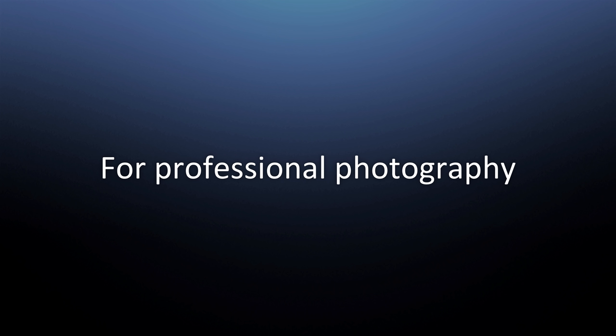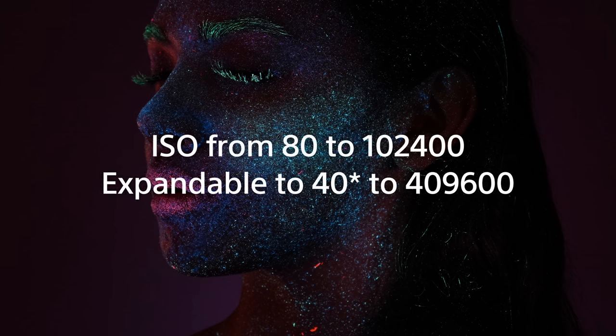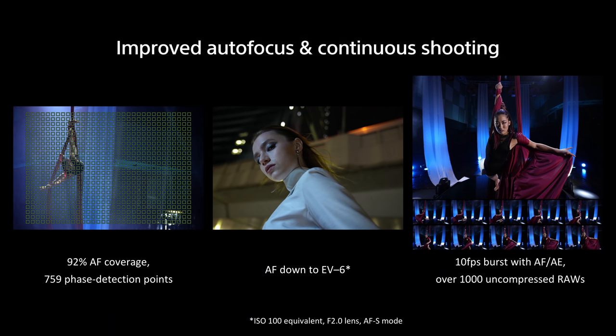The Alpha 7S Mark III is also designed for photography with superior low-light capability. The new camera features the world's largest and highest resolution EVF, a 9.44 million dot OLED display with 0.9 times magnification. The camera delivers low noise throughout its amazing sensitivity range with refined color science thanks to the new BIONZ XR image processing engine. The newest autofocus technology and algorithm are applied for still image shooting as well, with 759 AF points and 92% area coverage, low-light AF capability as low as EV-6, and 10 frames-per-second continuous shooting with AF and AE mechanically and electronically for up to 1,000 consecutive uncompressed RAWs.